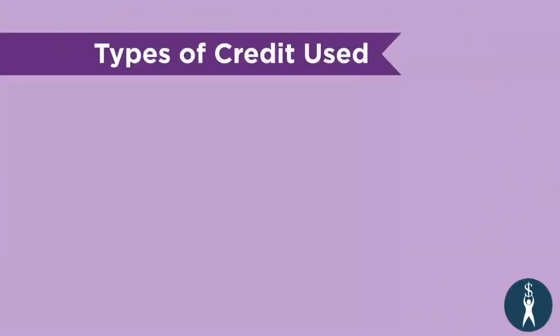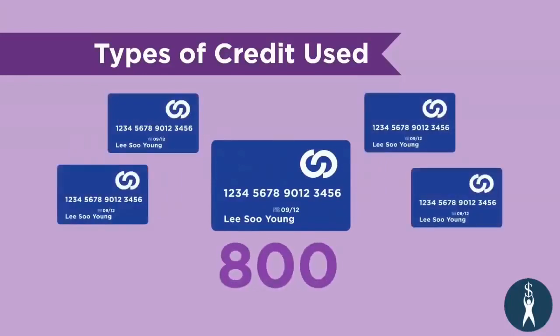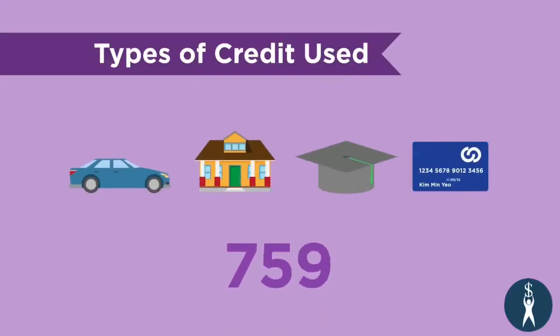While examining types of credit used, lenders prefer to see that you're capable of handling different types of credit. So someone who only has credit card debt will probably not have as good a score as someone who has demonstrated good payment habits on installment loans, mortgage loans, and student loans, as well as credit card debt.